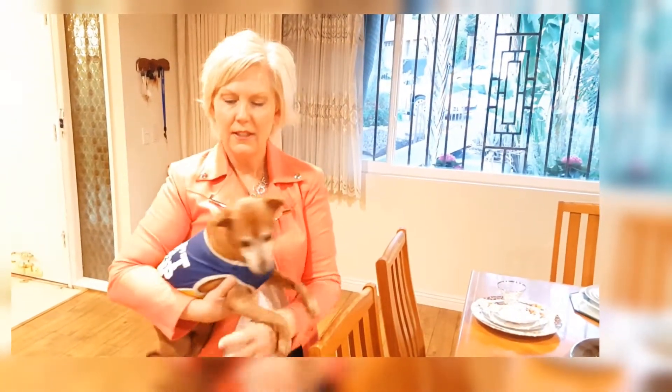For right now, I'm Robin Battles with John Hart Real Estate. This is Barclay — Barclay's had enough of this video. So we'll see you later. Say bye, Barclay! Bye bye everybody.